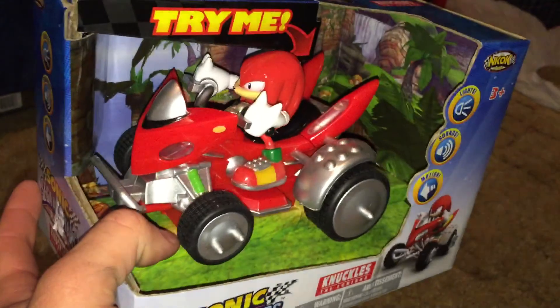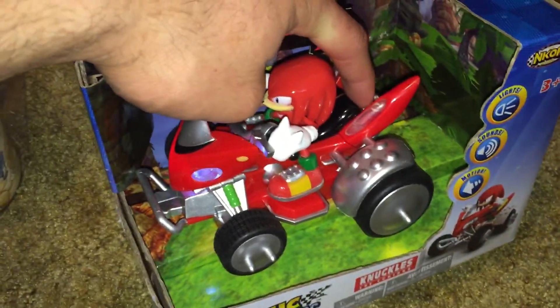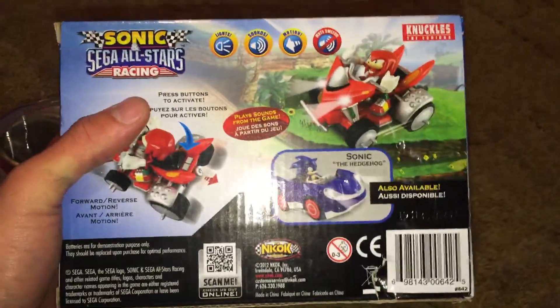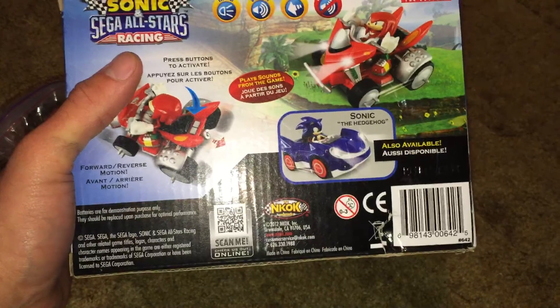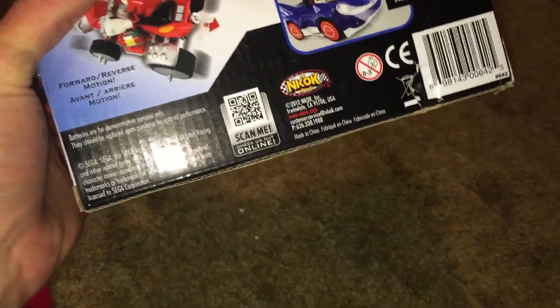The final thing I'm gonna show you today is a Sonic and Sega All-Stars Racing Knuckles on his ATV. I found this at Ross for $10. The wheels turn and it makes noises. This particular series — I never found it at a normal store. Ross is one of those clearance stores where regular stores like Walmart and Sears send their overstock and stuff that wouldn't sell, and then they resell it for half the original price. This one was $10 and it originally had a label on there that said $20.